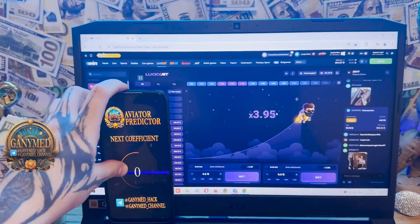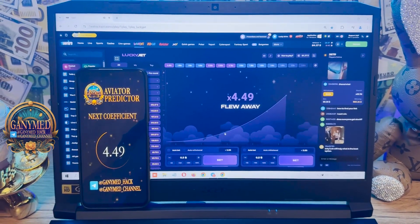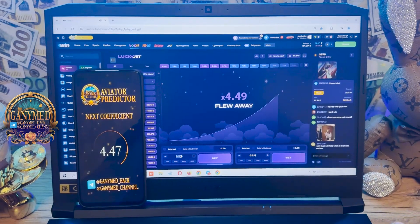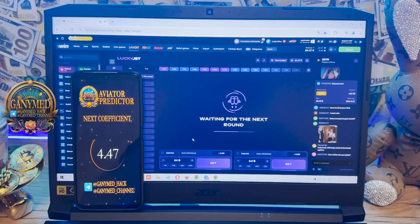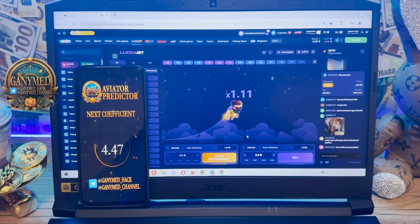Just wait a little bit and you'll see the next coefficient, guys, when LuckyJet's up. I'm prepared — you see, it works perfect. I'm preparing my next bet: $84. Place a bet. Next coefficient: 4.47.